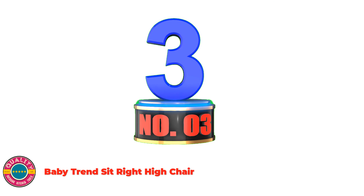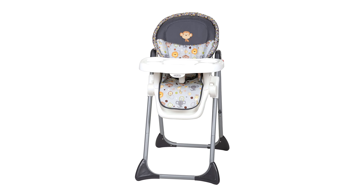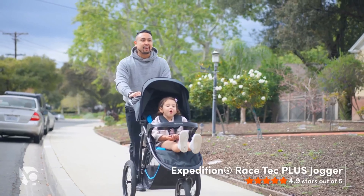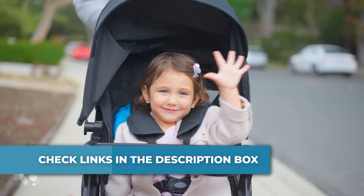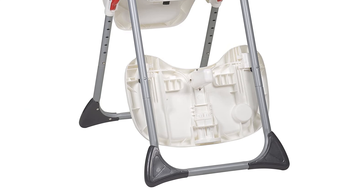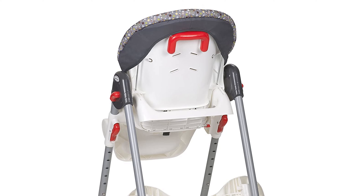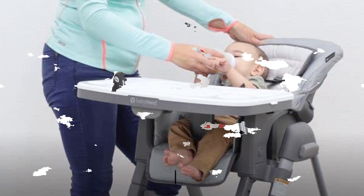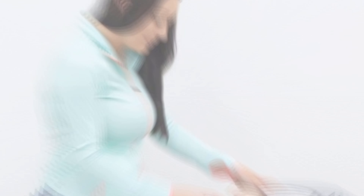Number 3: Baby Trend Sit Right High Chair. This Baby Trend high chair in the new bobble hats collection offers style, safety, ease of use, and convenience as your little one starts to experience different tastes, flavors, and textures. Your baby will be safe and comfortable during mealtime with this sturdy and feature-packed high chair. The Sit Right height-adjustable high chair is easy to clean, and the serving tray is dishwasher safe, plus it offers three positions and one-hand operation. The three-point safety harness, three-position seat recline, and six different height adjustments provide maximum comfort for your baby and convenience for you. This Baby Trend high chair is a breeze to assemble, so you can start using it right away. Dimensions: 22W x 27L x 39.5H, intended for children who can sit upright unassisted, up to 40 pounds. Use mild soap and wipe with a damp cloth.